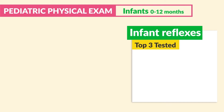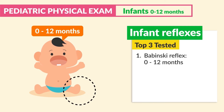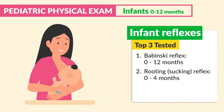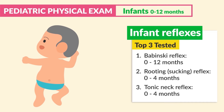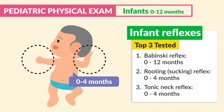Switching gears to infant reflexes, the top three to know: Number one is the Babinski reflex, typically present 0 to 12 months — the toes fan out when stroking the sole or bottom of the foot. Number two is the rooting or sucking reflex, seen around zero to four months — a sucking motion when stroking the side of the cheek or mouth. Number three is the tonic neck reflex, zero to four months — when placed on the back, the head turns to one side and the infant flexes the arm of the opposite side, sort of like stretching out the other arm that the child is facing.